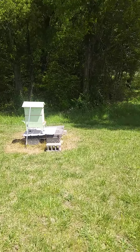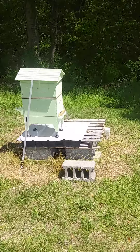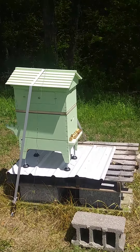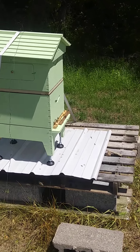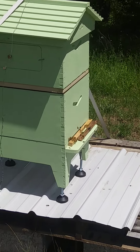We are in May 7th, I believe it is on a Thursday, 2020. It's a beautiful day — yesterday it was cold but today it is beautiful. It's around 1:30, and this is a major time for the bees to go out foraging.